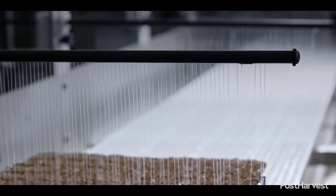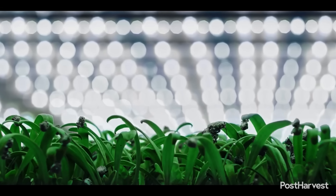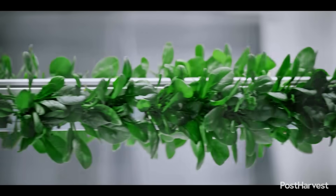The agriculture sector has always been a cornerstone of civilisation, yet it faces unprecedented challenges today. With a growing global population and the increasing threat of climate change, the need for efficiency and sustainability is more critical than ever. The constant pursuit of improvement through technology and innovation is not just an option, it's a necessity.